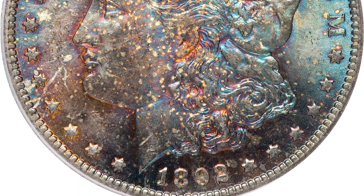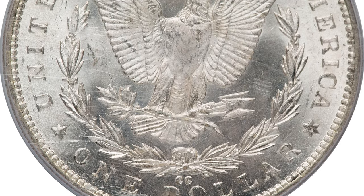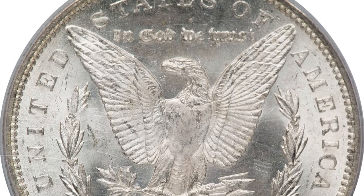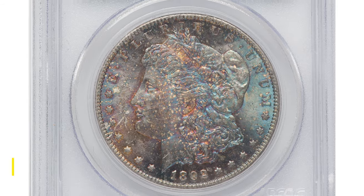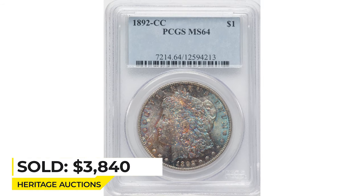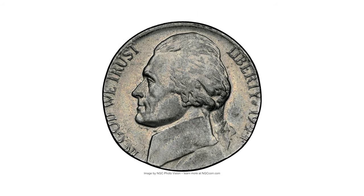Luster flashes across both sides. This is a sharply struck near-gem with only minor weakness over the ear and excellent eye appeal. It sold on February 9th, 2023 for $3,840 at Heritage Auctions.